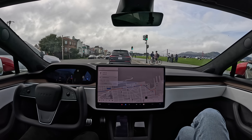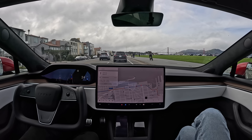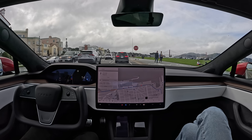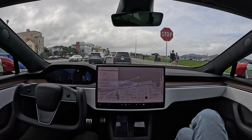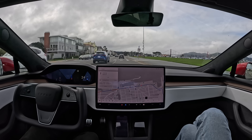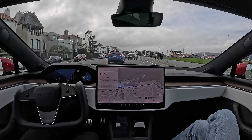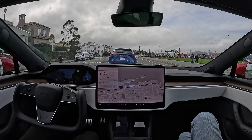There's the Golden Gate Bridge on the right. Stopping at the stop sign — I kind of remember it having some trouble here, but it looks like it's figured out how to do this intersection now. Now it looks like there's a garbage truck of some kind in the right lane. It's actually turning right, so it wasn't blocking the lane, but FSD Beta sensed the trouble and got out of the way anyway, which I like.